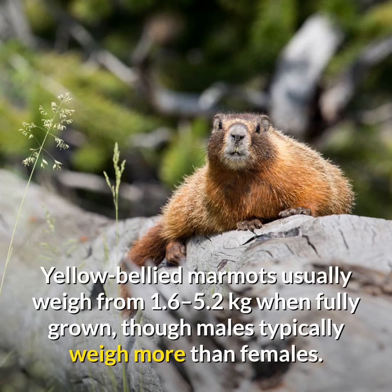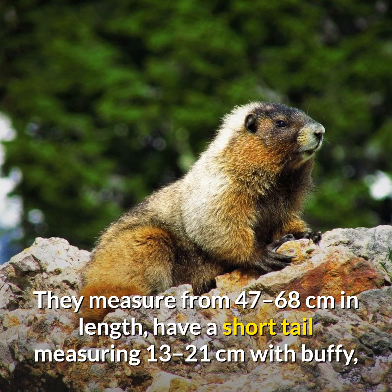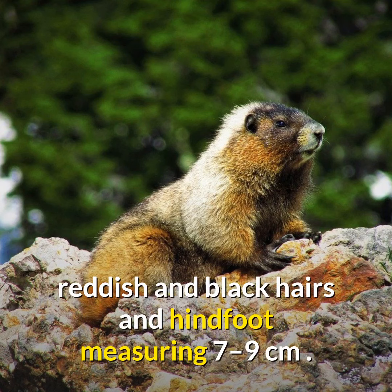Yellow-bellied marmots usually weigh from 1.6 to 5.2 kilograms when fully grown, though males typically weigh more than females. They measure from 47 to 68 centimeters in length, have a short tail measuring 13 to 21 centimeters with buffy, reddish and black hairs, and a hind foot measuring 7 to 9 centimeters.